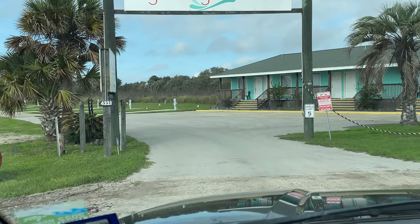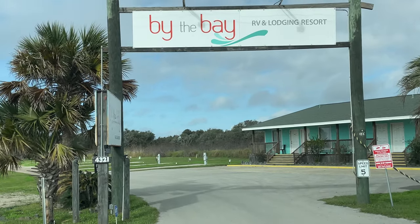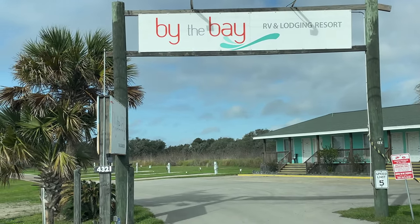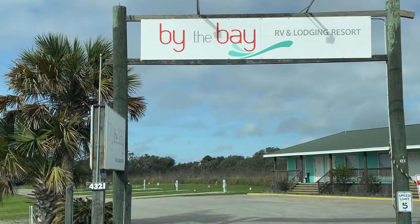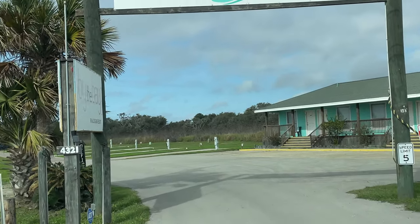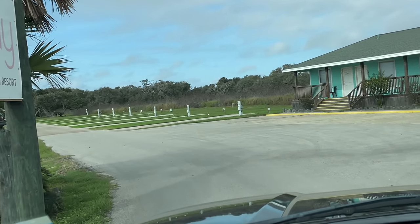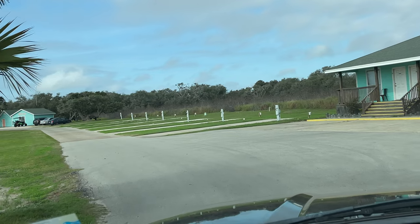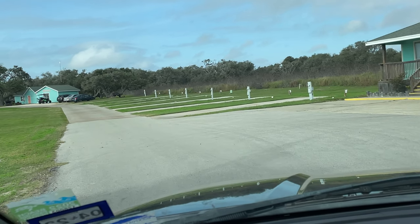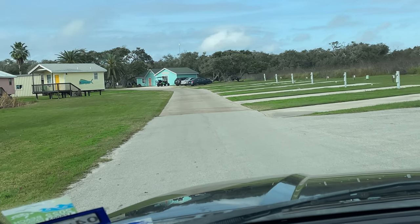Hey guys, you're watching Boondocking with Dennis. I was asked — I forget the name of the person, I apologize — to check out By the Bay RV and Lodging Resort. I know I've done a video from here before. It was called something else. I don't remember what it was called. At least I think I've done a video from here before. If I see someone, I will ask them.